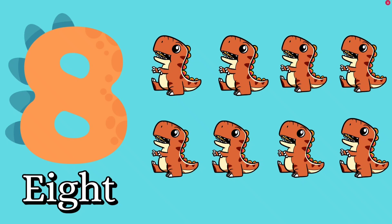Number eight. Let's count together. One, two, three, four, five, six, seven, eight. How many dinosaurs? Eight dinosaurs. Good job, kids. E, I, G, H, T — eight.